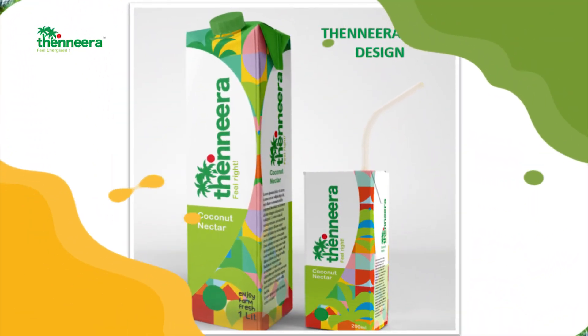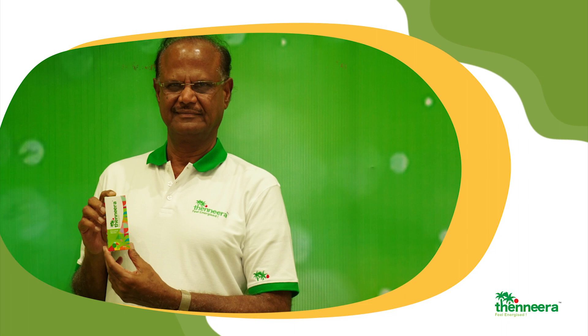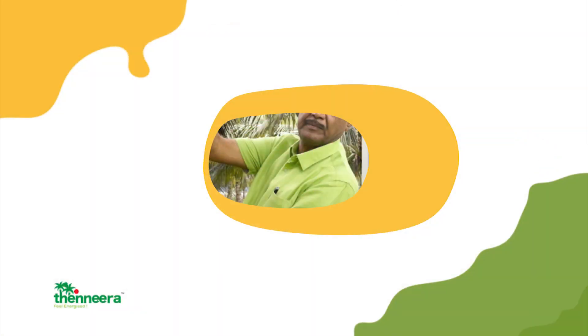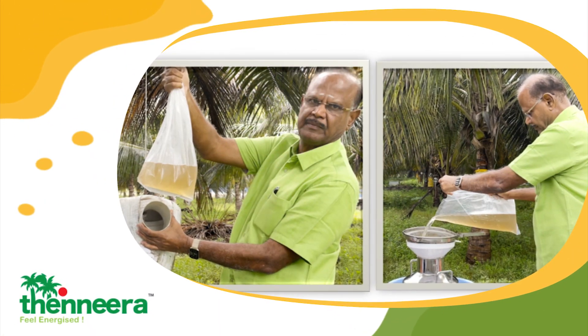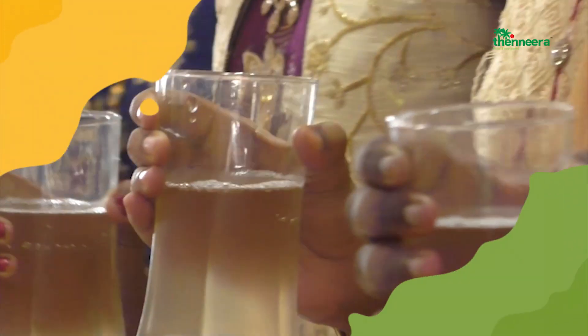What is Thinneera? Thinneera is the sap hygienically gathered from the paddocks of a coconut tree, chilled and tetra-packed. This divine natural potion is 100% natural without any preservatives and zero alcohol. Thinneera is the first ever coconut drink which is a perfect blend of tradition and innovation.